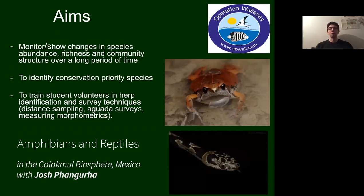I trained volunteers in identification techniques for various frogs, lizards, and snakes, as well as survey techniques such as distance sampling, aguada surveys, and measuring morphometrics — the various body characteristics of different species which can be diagnostic in identification.